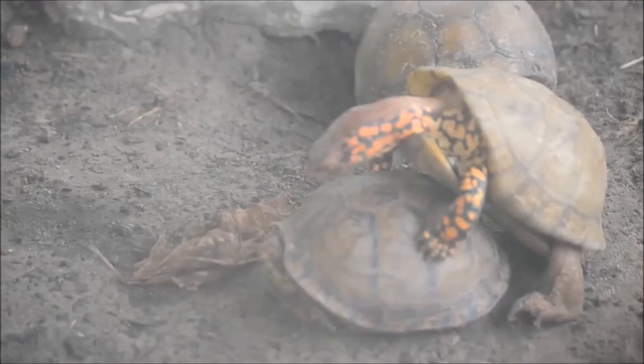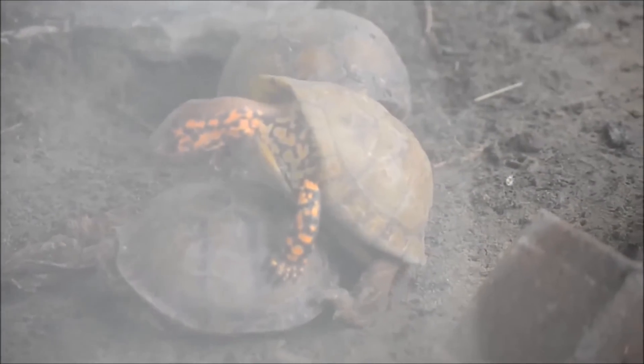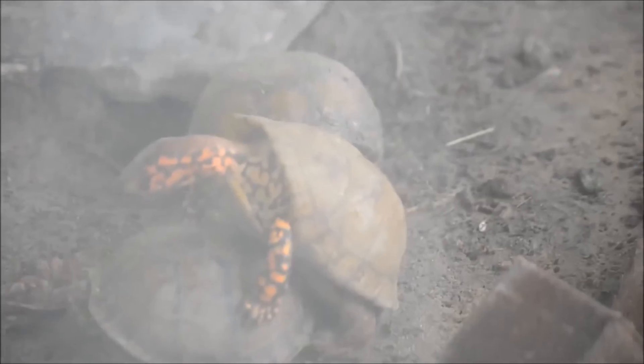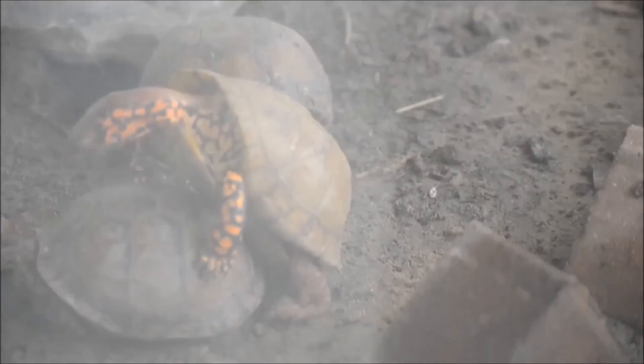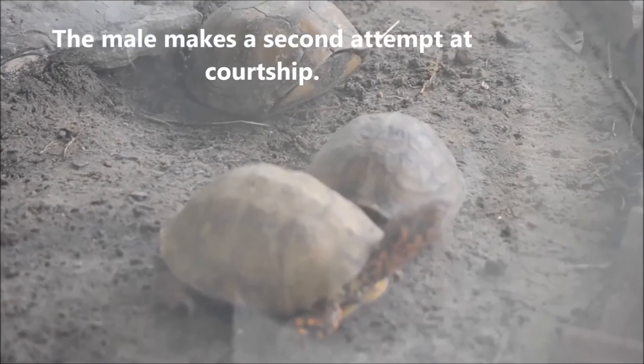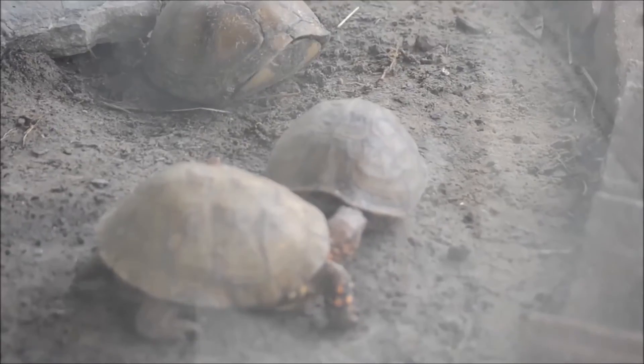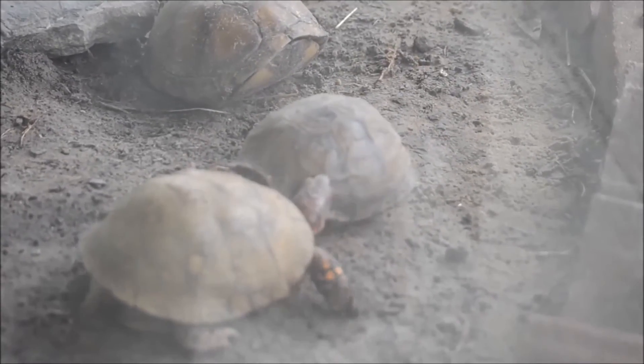Females do not have any interaction with their offspring, and hatchling mortality rate is quite high. Their protective shell does not develop until their second year, when their hinge grows. Their hinge and shell fully harden at seven years, but after reaching maturity they are quite long-lived — up to 40 years in the wild, and possibly as long as 100 years.